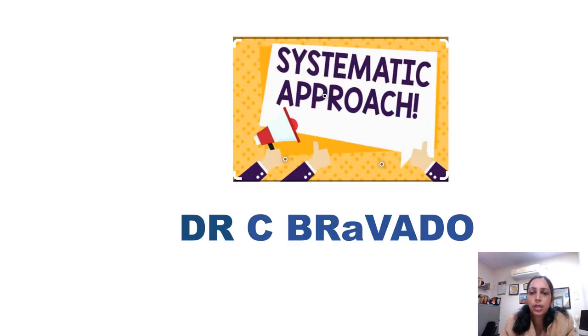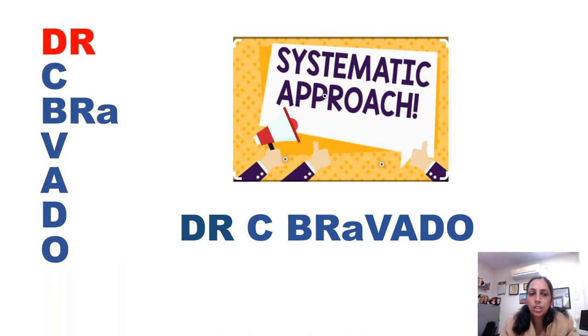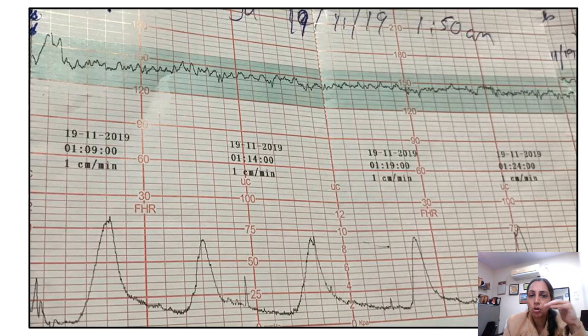DR C BRAVADO is a systematic approach towards CTG reading. The terms break down as: DR is Determine Risk; C is for Contraction; B is Baseline rate — that is baseline fetal heart rate; V is Variability; A is Acceleration; D is Deceleration; and O is the Overall impression of the CTG.